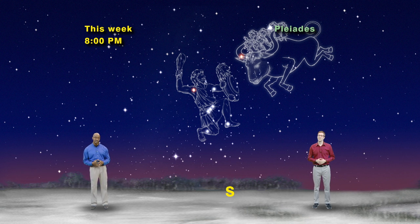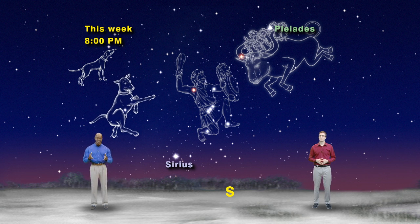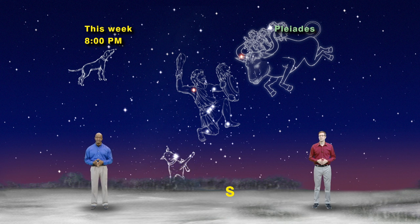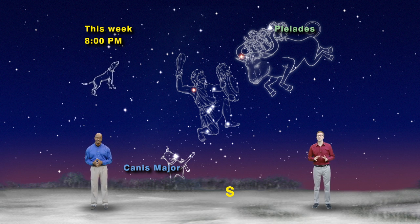The gods let Orion bring his two favorite hunting dogs up to the sky with him. The belt stars point you down and to the left. When you keep going, you'll run into the brightest star in the sky — Sirius, also known as the Dog Star. Sirius marks the nose of Canis Major, the big dog. From Sirius, make a 90 degree turn up and to the left to find the little dog star, Procyon, in Canis Minor. Aww, what a cute little puppy.